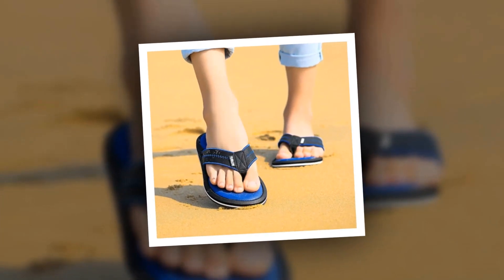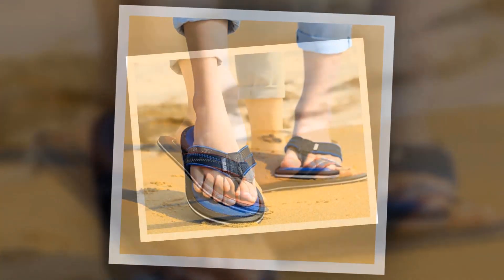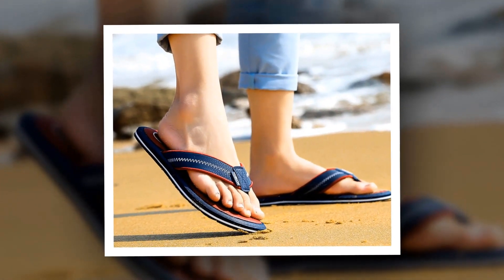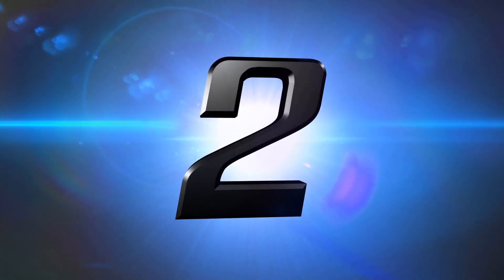To get more information about this Flip Flop Cool Slippers, please check the link given in the description. You'll get a special discount if you use the link. Make it yours before the discount time is over. Number 2.